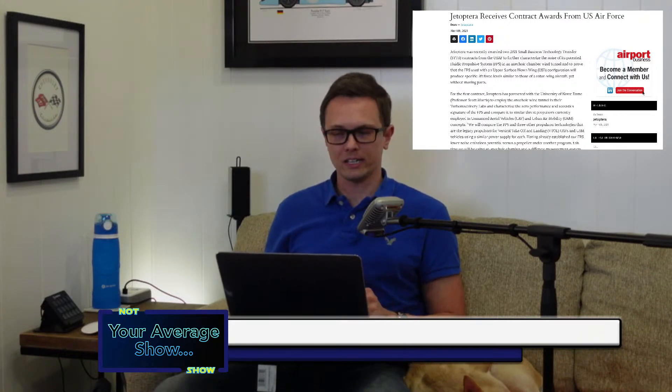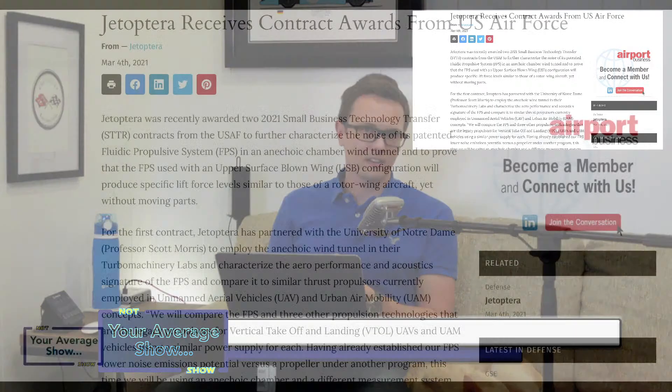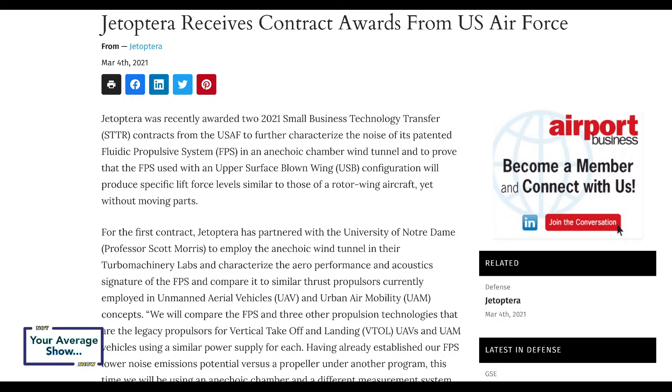We were both quite interested in what would happen next with JetOptera and kept tracking them, which is why we're bringing it back today. We found more news about their patents and more government contracts, because noise reduction is a big factor in whether air taxis become a real thing. Helicopters can transport people on short or long hops, but they are loud — there are quieter and louder ones, but they're all just loud.